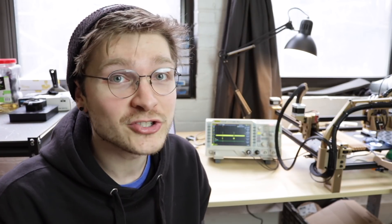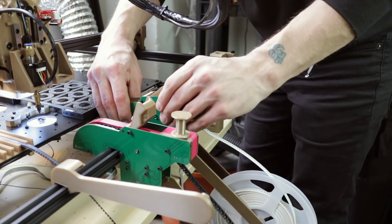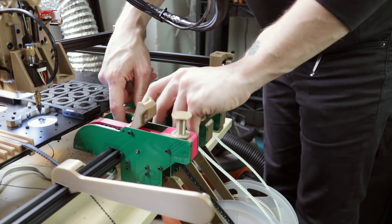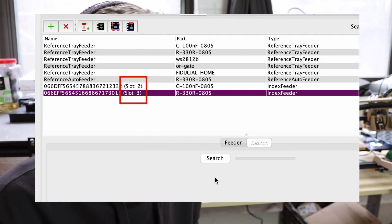Arguably the coolest aspect of this protocol is hot swapping. Because the feeders know what slot they're in, they can tell whether or not they've been moved in the middle of a job. OpenPNP checks to make sure the feeder is in the slot it thinks it is, and if not, it rechecks the addresses to find where the feeder went. So in the middle of a job, we can just willy-nilly swap feeders around, refill them, put in different ones, and OpenPNP will just go with the flow. You can see in OpenPNP I have feeders in slots two and three — if I swap them and re-scan, they show right up as three and two. During a job, OpenPNP will automatically figure this out before asking the feeder to move.